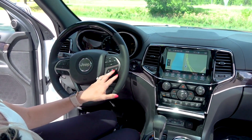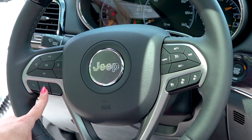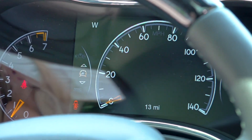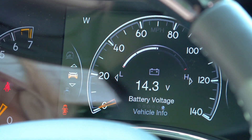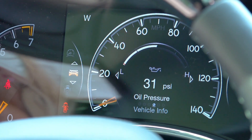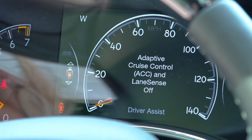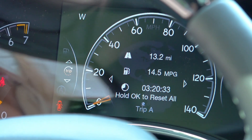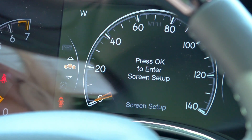Taking a look at the steering wheel, you do have your adaptive cruise control on one side, and on the other side you have your phone connectivity as well as your voice commands. This controls your driver information center, so you have a couple of different speedometers whether you're looking for miles per hour or kilometers per hour. You have vehicle information like battery voltage, tire pressure, transmission temp, oil temp, oil pressure, and oil life. You also have safety features like adaptive cruise control and lane sense, your fuel economy, trip information, auto start-stop feature, radio, stored messages, and settings.